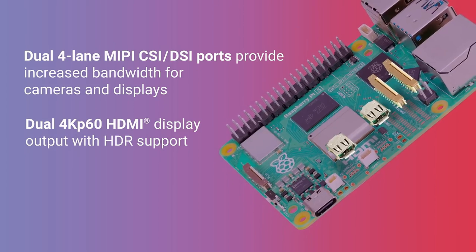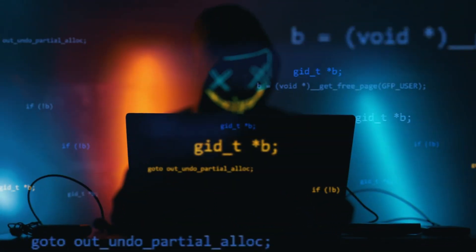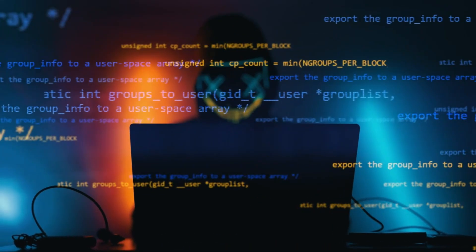With the addition of various peripherals such as USB network adapters and Wi-Fi dongles, the Raspberry Pi can be transformed into a portable hacking device. Its GPIO pins also allow for hardware interfacing, enabling users to create custom tools for specific tasks.